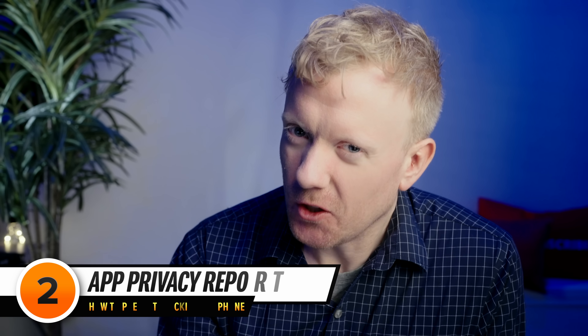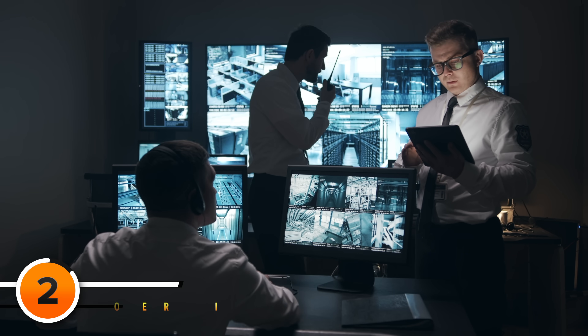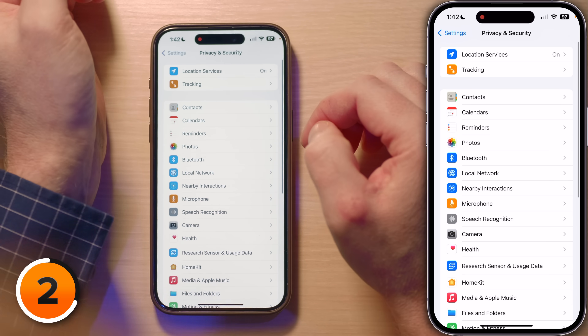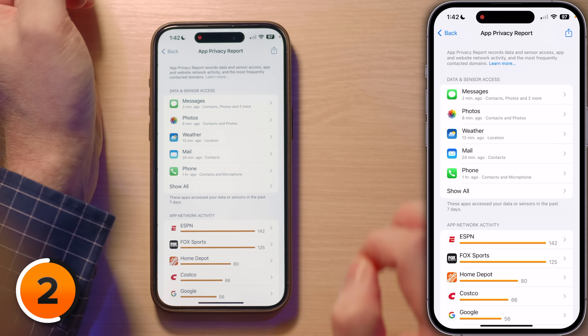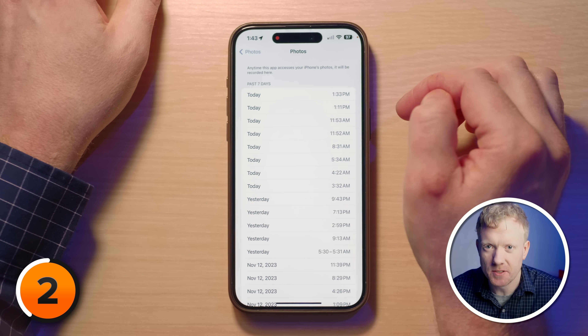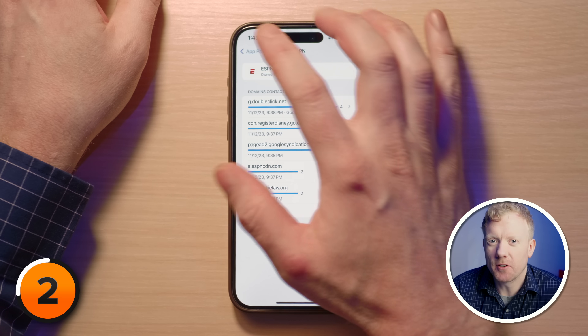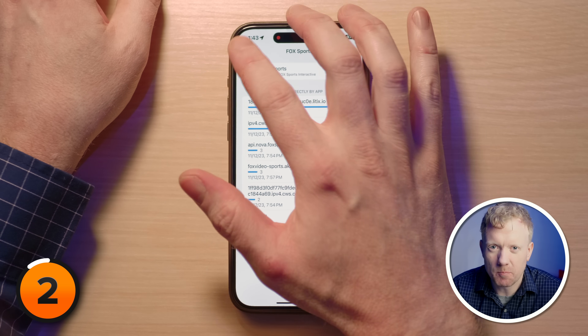Let's talk about the App Privacy Report — your very own data surveillance system. Go to Settings, tap back to Privacy and Security, scroll down and tap on App Privacy Report. Here you can turn it on and start seeing detailed reports of app activities. It's like having CCTV for your data, showing you how often each app accesses your location, camera, microphone, and more. It's a great way to see who's been using too much of your personal information.